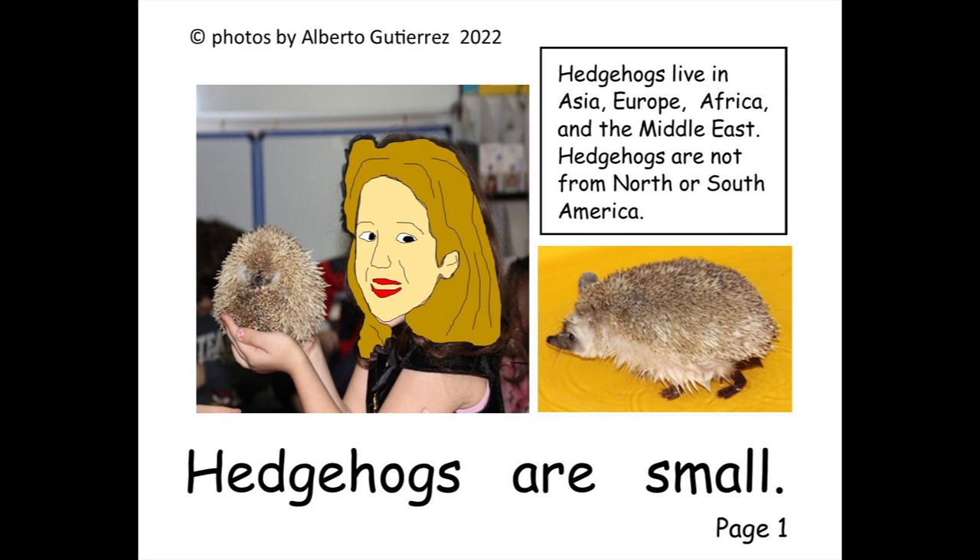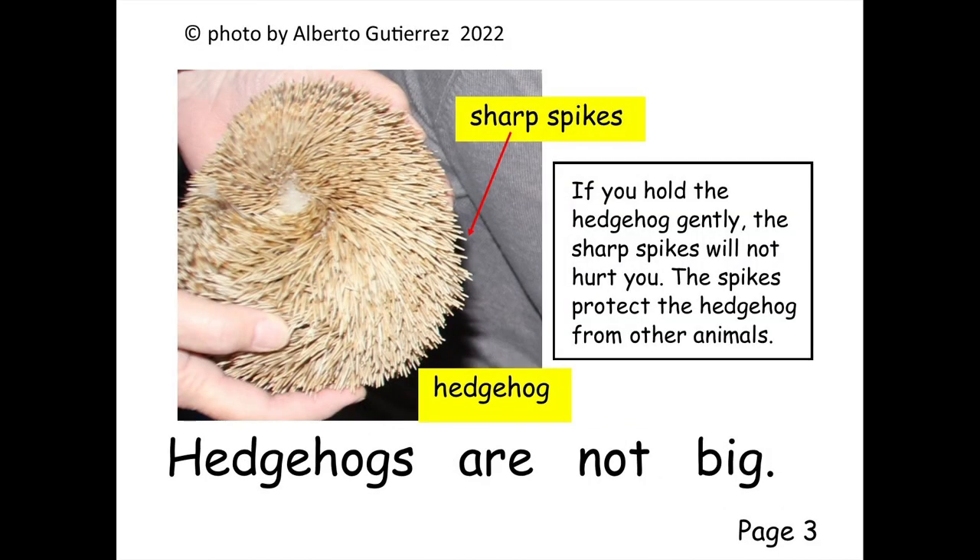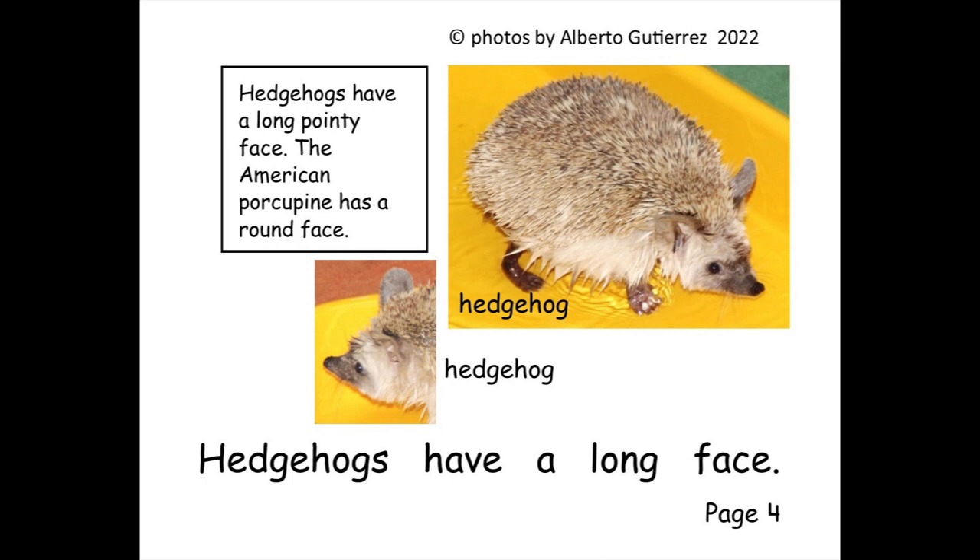Hedgehogs are small. Hedgehogs are little. Hedgehogs are not big.